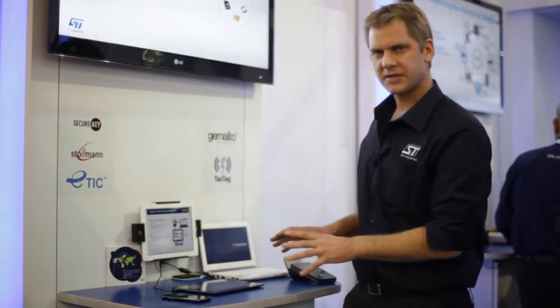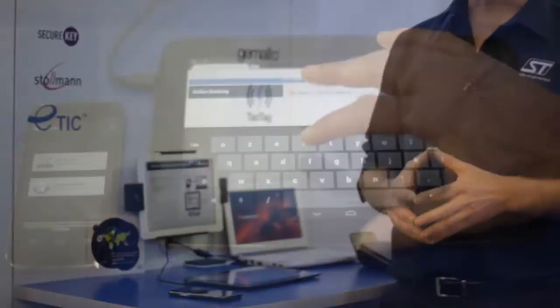The scope of this demo is to show how this Secure Element can bring new services to the end user. For instance, we developed together with our partner SecureKey some solutions regarding the authentication to a web account.